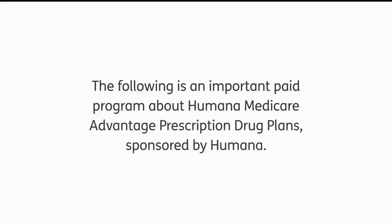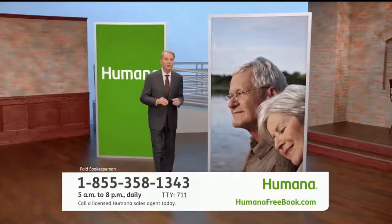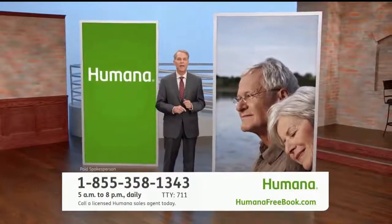Following is an important paid program about Humana Medicare Advantage prescription drug plans, sponsored by Humana. Hi, my name is Sam Davis, and I'm going to tell you about exciting plans available to anyone with Medicare.